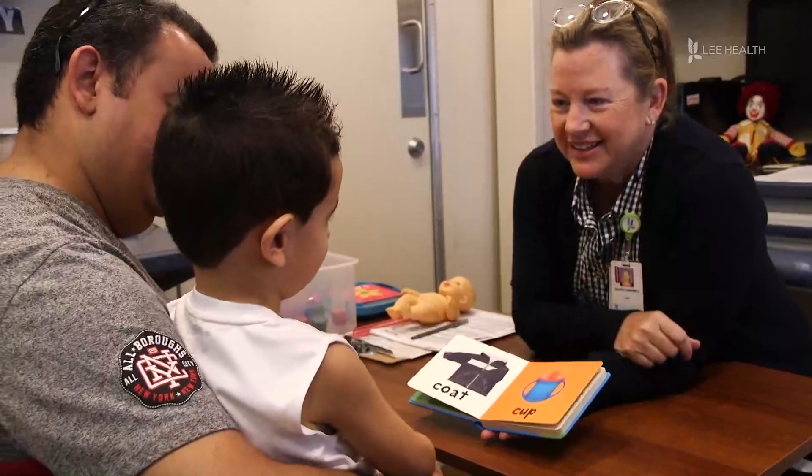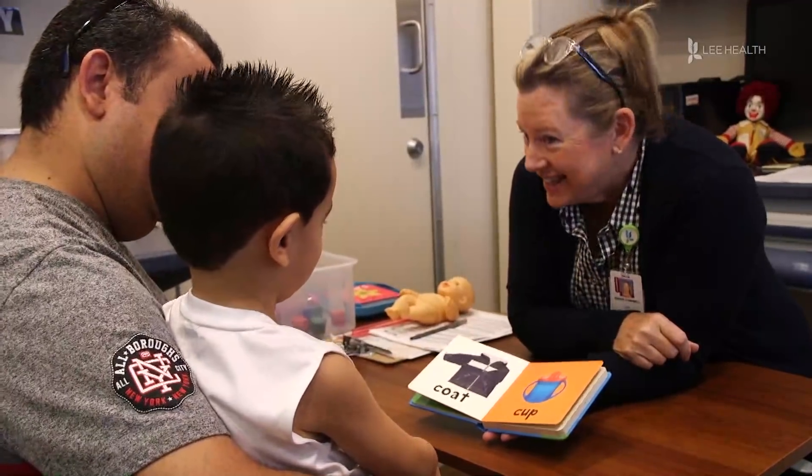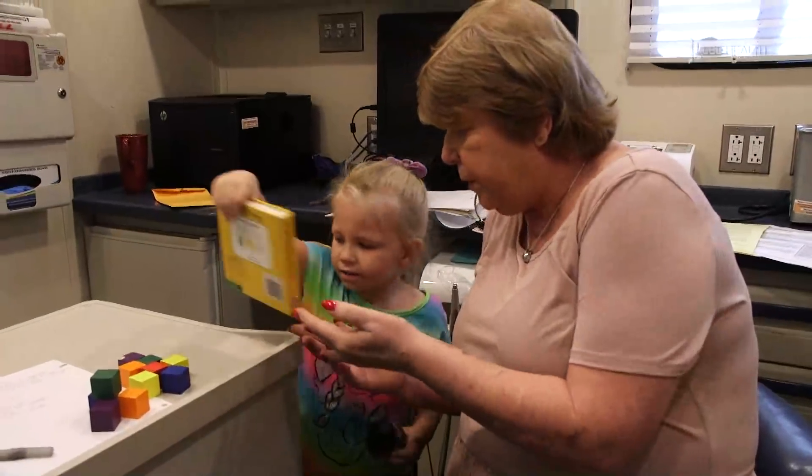Pediatric advanced provider Sherry Campbell and her team hold autism screenings every month throughout Lee County. What's nice about this screening is there are no strings attached. We don't need a doctor's order, parents can just show up, we give them a piece of paper, we don't send any information anywhere else, and they can decide what they want to do.